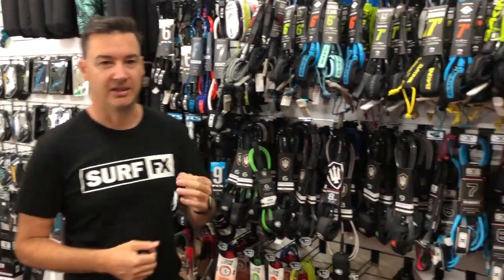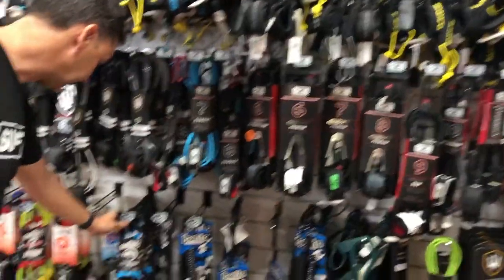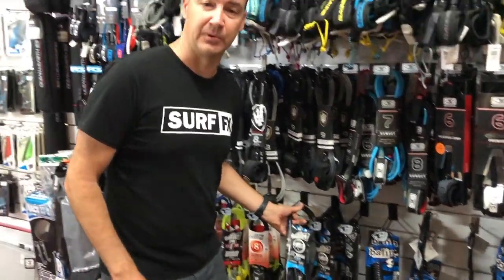We do a lot of leashes at SurfFX. A lot of guys will buy leashes online from us, particularly the hard-to-find stuff like the stand-up paddleboard coil and the really thick Bale and Storm leashes — they're a 10mm thick leash, super strong. So we do a lot of these for our online customers.